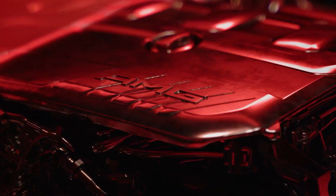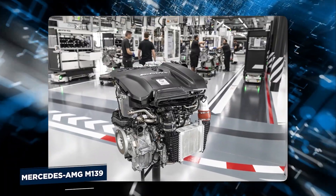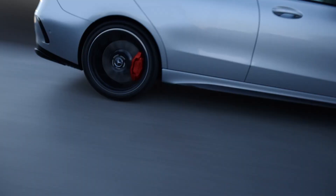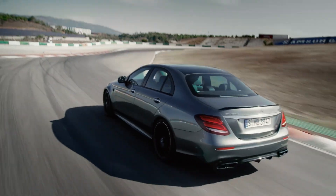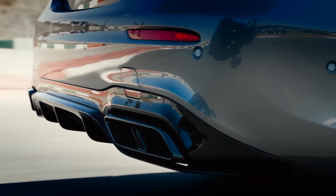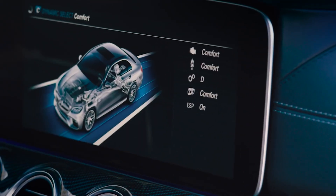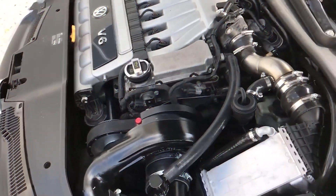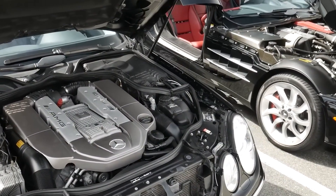Mercedes needed no ordinary four-cylinder engine to replace the iconic V8 of an AMG 63 model. As a result, the Mercedes-AMG M139 series was born, which includes some of the most modern and powerful 2.0-liter inline-fours available today. With outputs ranging from 382 to 469 horsepower, the series' range topper is now the world's most powerful four-cylinder unit on the market. The M139 engines are remarkable in their capacity to squeeze such high outputs from such small displacement, especially at a time when everything else appears to be going electric.